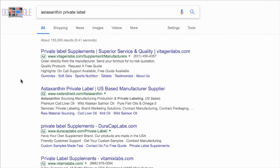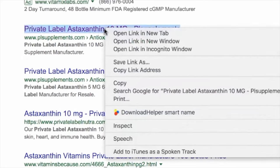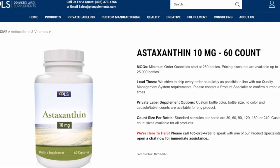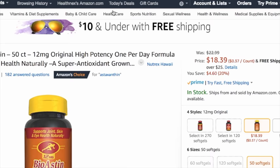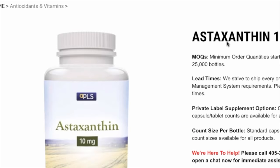Looking at the results, we want to find results that include the product name and are not just general results. The first one is 'private label astaxanthin 10 milligrams PL supplements' — I'll open it in a new tab. As you can see, it's almost the same as the product we're looking for. The product we want is 12 milligrams in a 50-count bottle. This result shows 10 milligrams in a 60-count, which is slightly different but not something to worry about. You can speak to suppliers to see if they provide the exact size. Don't stop at just one — contact multiple suppliers using the same methods.